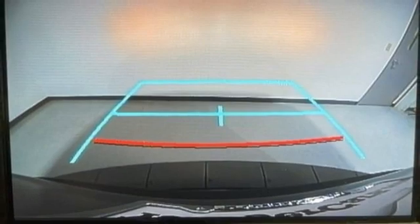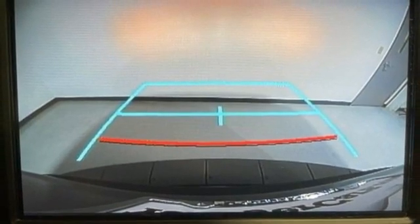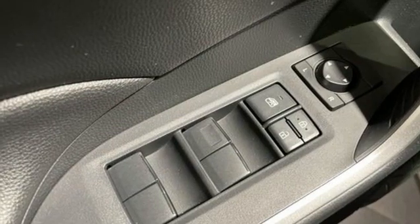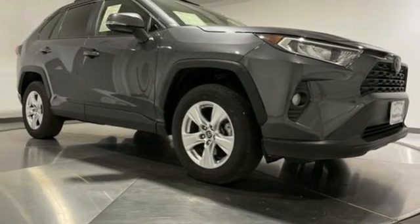Wi-Fi hotspot. Streaming audio. Express open and close sliding and tilting sunroof. Wireless phone connectivity. And LED low and high beam headlights.